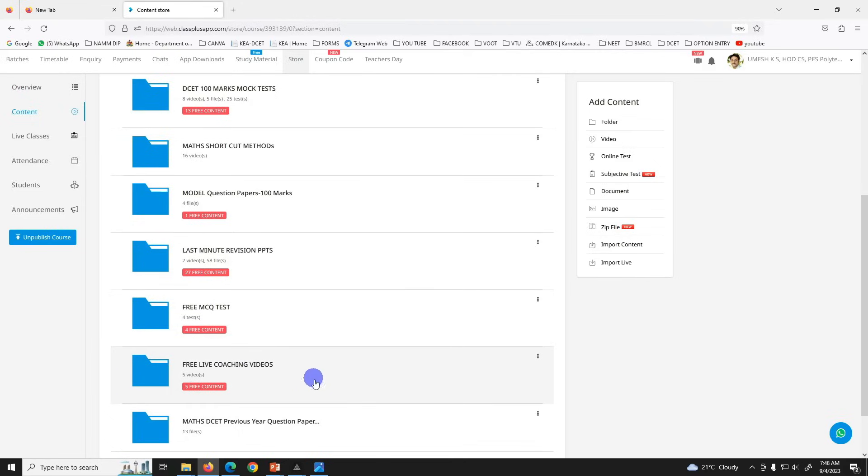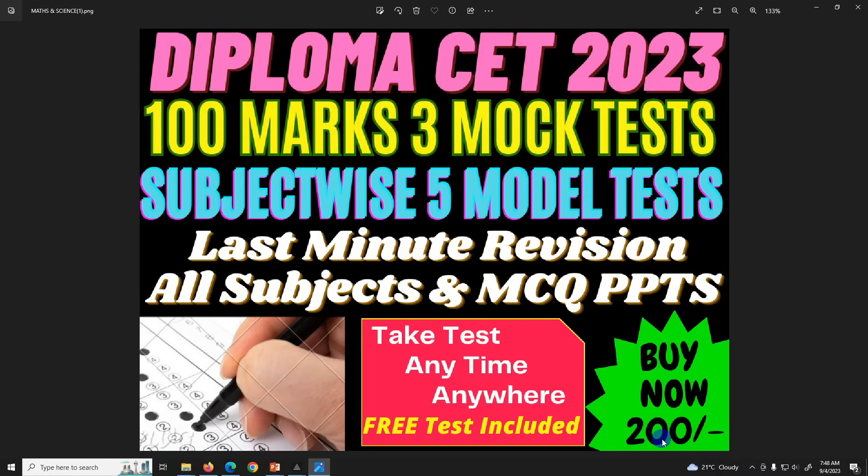Free live class, coaching video, free video, and all others. Plus previous year question paper — complete. Full complete accessibility.